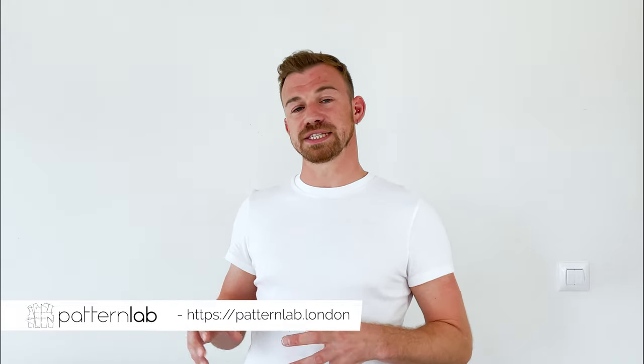The product is now live on the patternlab.london website, meaning anyone can start creating their own tailor-made, custom-fitting trousers very simply. Just head to the website, create a profile, add your measurements, and start drafting your trouser blocks. If you've learned something new or found inspiration from this video, please leave a comment below — feedback really brings life to the work.